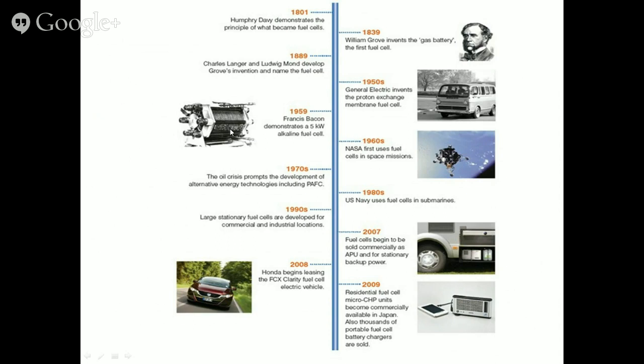In 1959, Bacon demonstrated a 5 kilowatt alkaline fuel cell, which was a major power source development. In 1960, as soon as this power supply was known, it was put into NASA's first use of fuel cells in space missions. The 1970s oil crisis prompted development of alternative energy technologies including phosphoric acid fuel cells, which have relevance for standalone power generation — for example, powering small townships or universities. This has already been demonstrated.